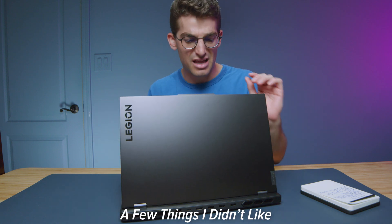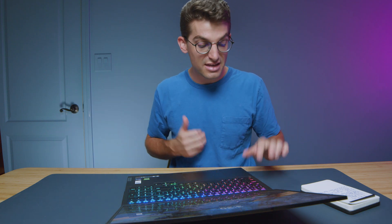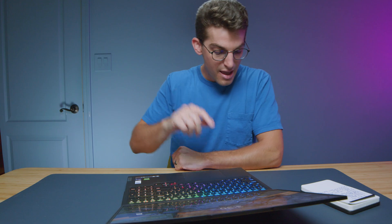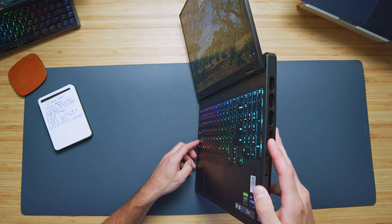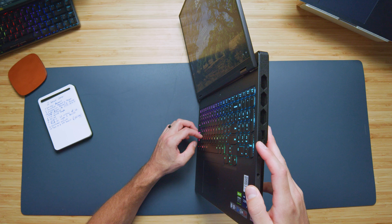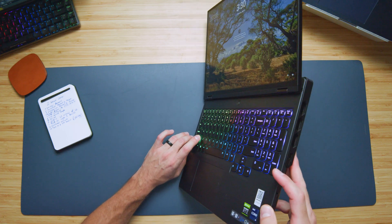Now let's get into some things I didn't like about this laptop. This might just be because I was not the first one to review it — it showed up to me with the tape cut, so I knew it wasn't brand new from Lenovo. I did not get paid to do this review; the only way I make money is views and affiliate purchases. But it came with a broken shift key — you can see it's broken off. That was kind of disappointing. I'm not going to say this is a full quality control issue because somebody could have broken it while reviewing it, but I was a little disappointed.